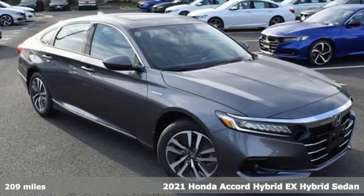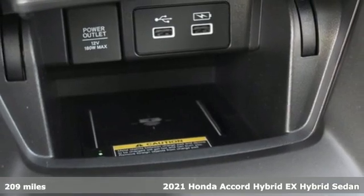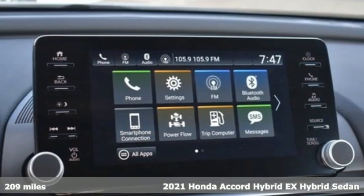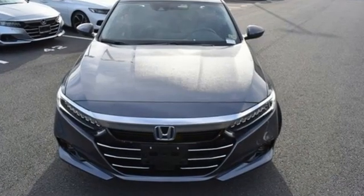Here's a new 2021 Honda Accord Hybrid. This Accord Hybrid offers refined elegance, technology that keeps you comfortable, connected and safe, and amazing fuel efficiency. Your friends will be green with envy.